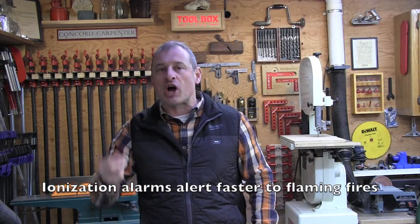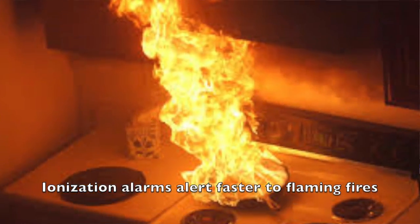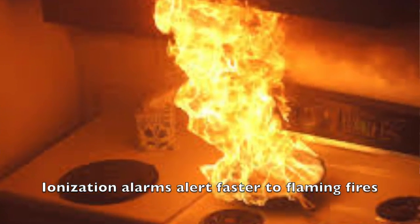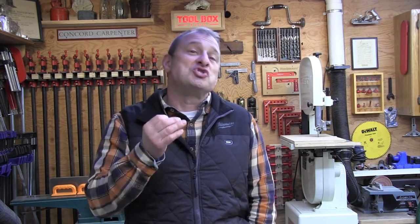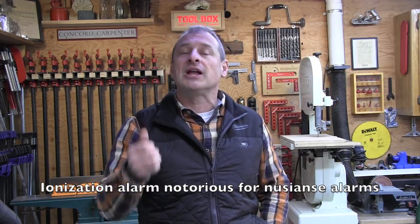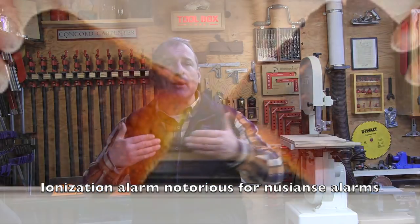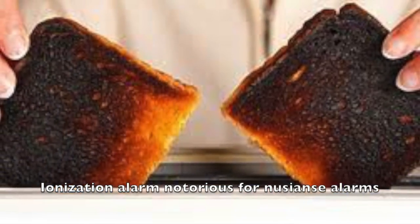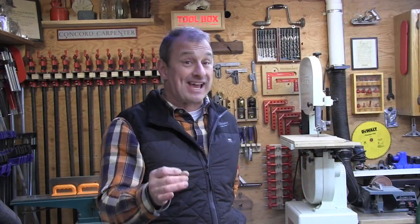Ionization alarms are more responsive to flaming fires. They're also found in most homes because they're cheaper to purchase and most folks don't know the difference between the two types — they just grab a smoke alarm and go. Ionization alarms are also notorious for nuisance tripping, like going off for cooking, burnt toast, and shower steam. As a result, they are eight times more likely to be intentionally disabled.